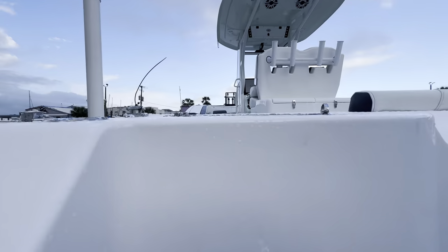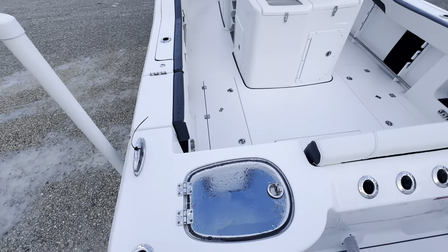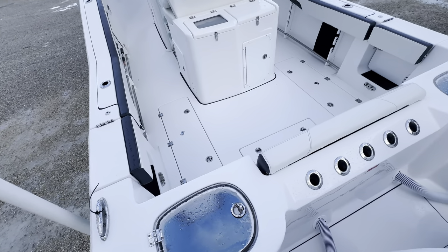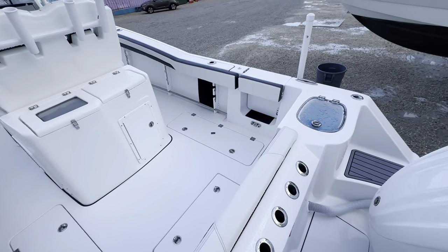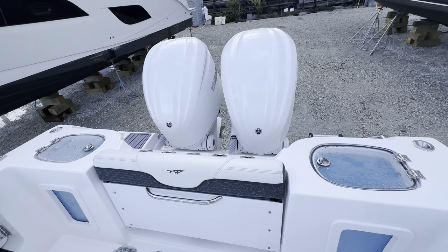She holds 205 gallons of gas, has an 18-inch draft, and 22 degrees of deadrise at the transom.